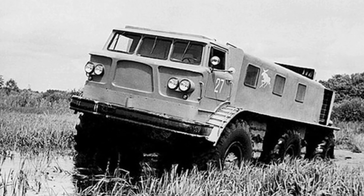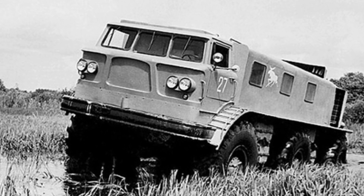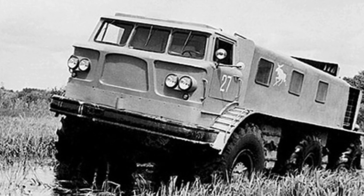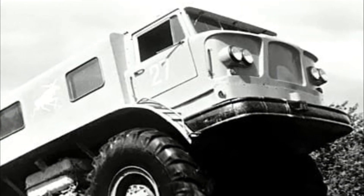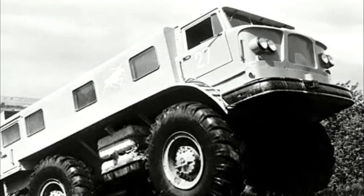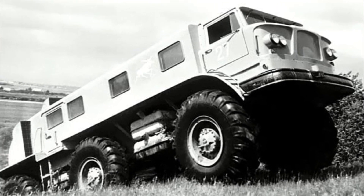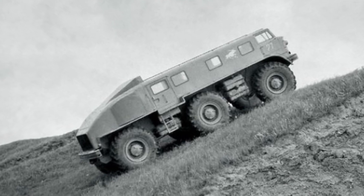The ground clearance of the vehicle was 850 mm, and the underside was covered with steel sheets to protect the units and allow better sliding on snow and mud. The fuel system included six tanks with a total capacity of 900 liters. On the highway, the vehicle reached speeds of up to 75 kilometers per hour, with fuel consumption of up to 100 liters per 100 kilometers.